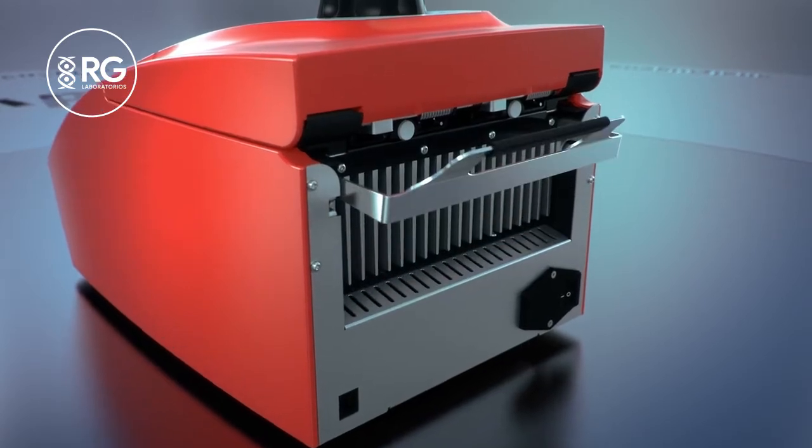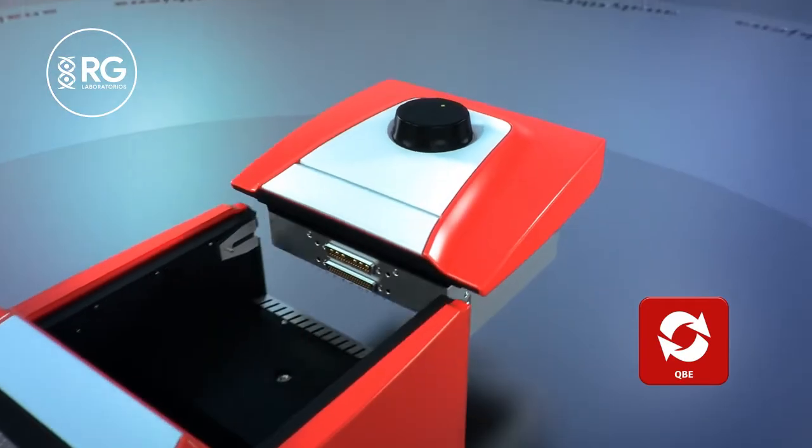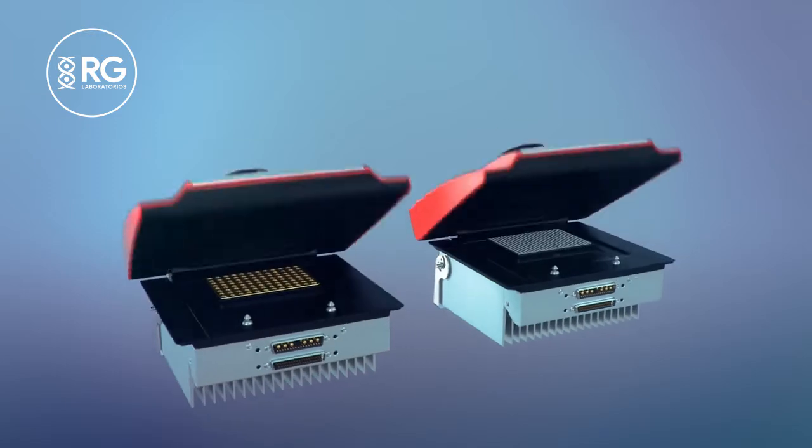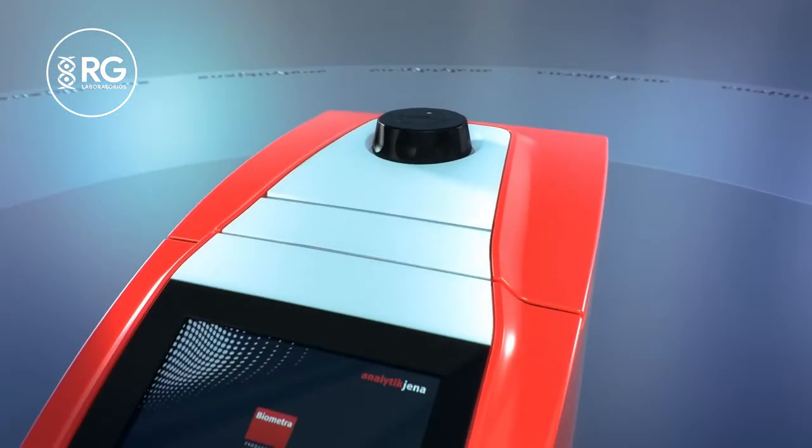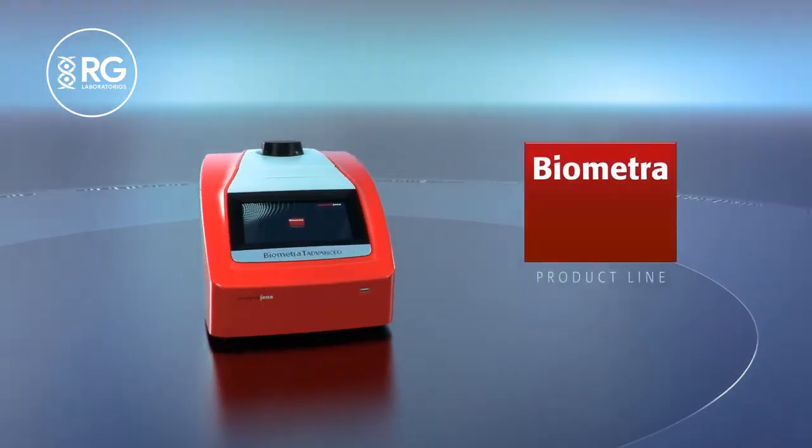By quick block exchange technology, sample blocks can be exchanged in few seconds. Four different sample blocks, with or without gradient option, are available. Exchanged sample blocks become automatically installed by the software.